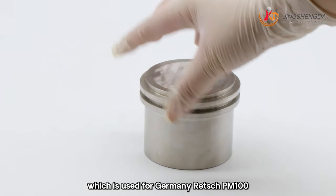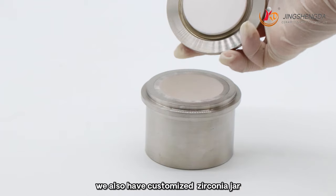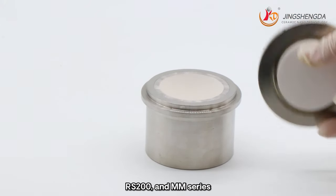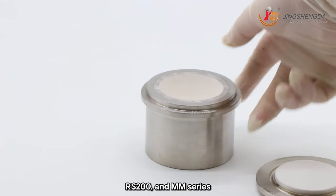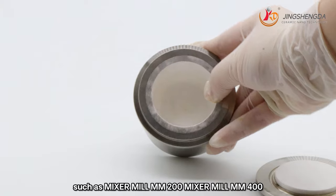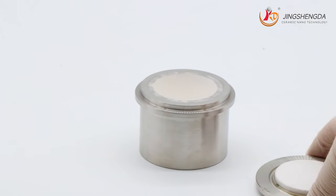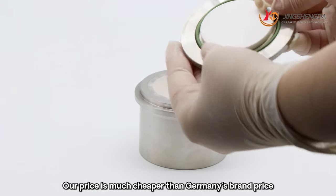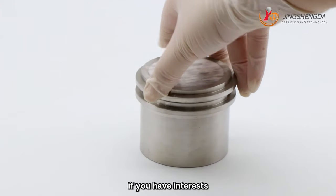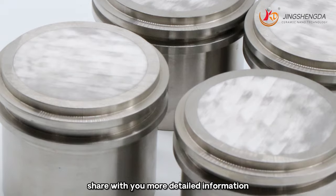Customized jars are available for Germany Retsch PM100 and PM200. We also have customized Nalgene jars, tungsten carbide jars, and agate jars used for Retsch RS200 and MM series such as Mixer Mill MM200, MM400, and MM500 Nano. Our price is much cheaper than Germany brand pricing, but quality is nearly the same. Welcome to contact us for more detailed information.